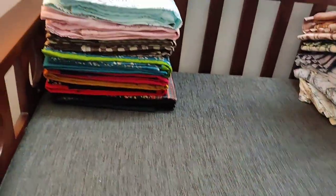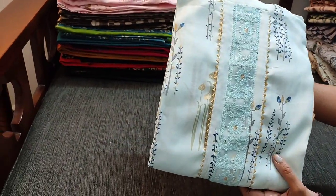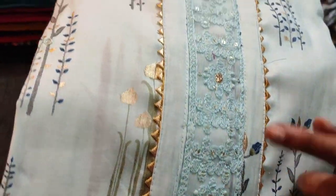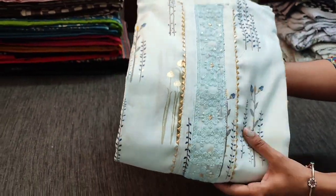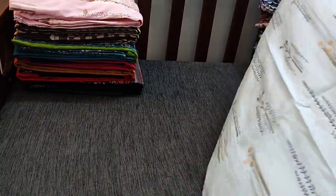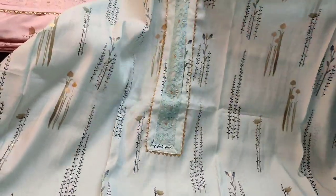Next we are going to see a designer set in muslin silk in pastel blue color, which has attractive prints on it. We also have tiny four mirror work, and the yoke part has lace work with embroidery and sequence highlighted with gotha lace. Let us see how the complete set looks — it's in pastel blue shade. It's a designer piece with a very lightweight and silky fabric. Lining is needed.